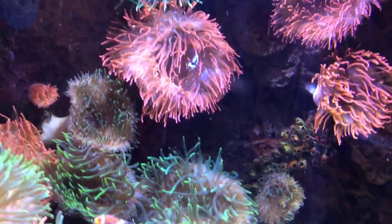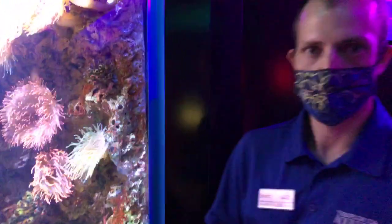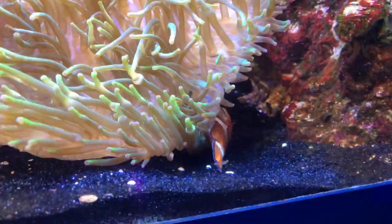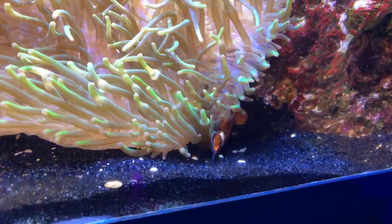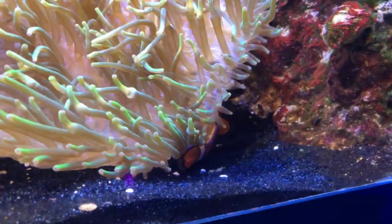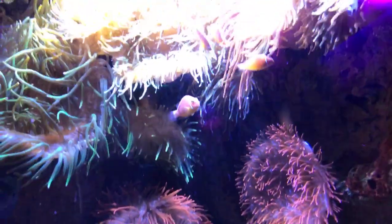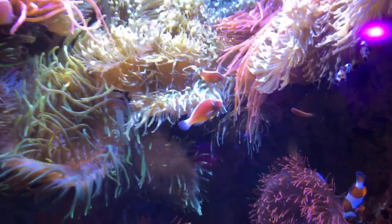Clownfish changing gender: they all typically start out as males. Whichever individual is most dominant will transition into a female, who then becomes dominant over the territory. Our most dominant female — about four inches, a little over — runs this habitat; she is the boss. This is similar to other animals like elephants and groupers, and in many fish species the female is the largest.